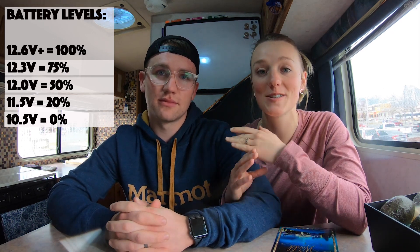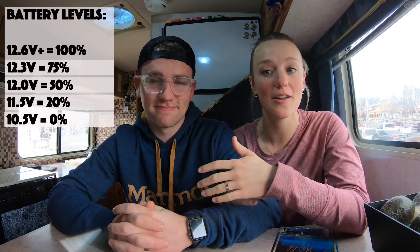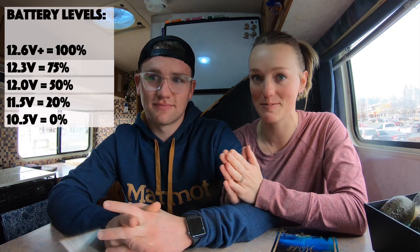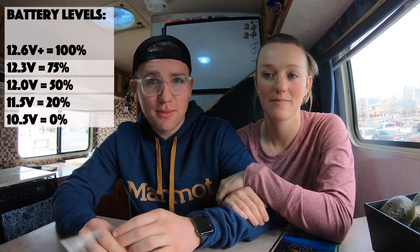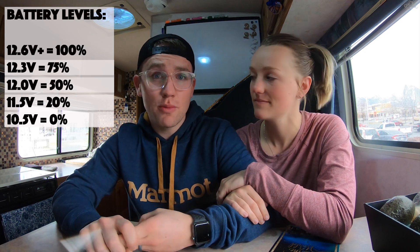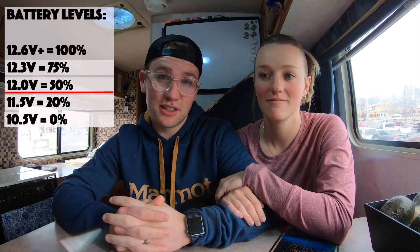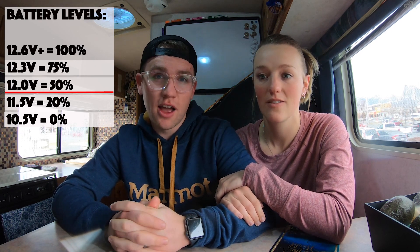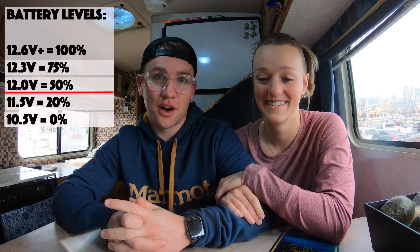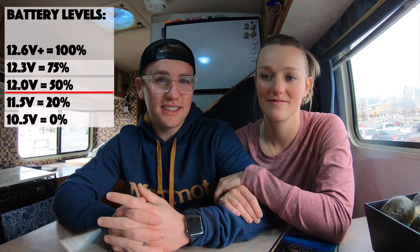Letting your batteries completely discharge is so dangerous — it can permanently kill them so they will no longer function or charge. Trust us, we know from experience. When we first got our system set up, because of what everyone said in forums online and on YouTube about never letting your battery go below 50 percent, we were extremely nervous. Our first night when we got to 11.9 volts, we were super anxious, thinking we may have destroyed our batteries.